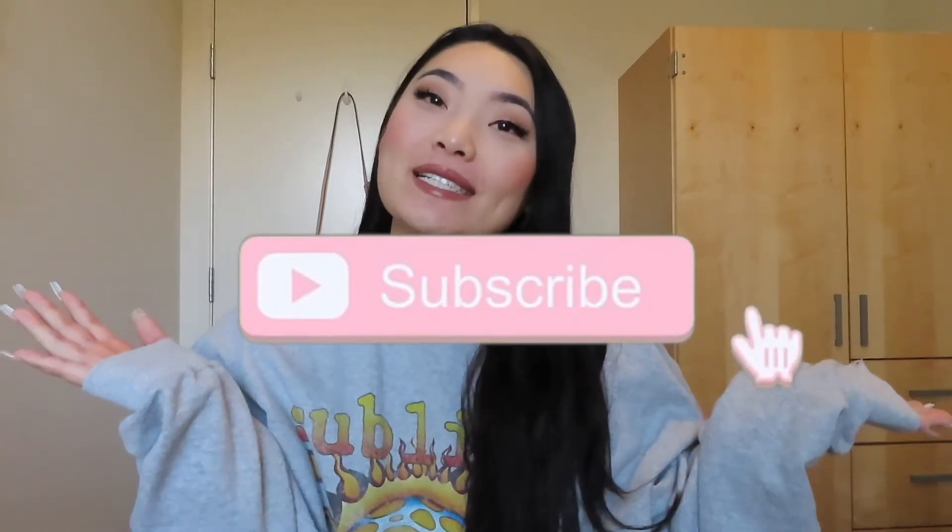Hello everyone! Welcome back to my channel. If you guys are new here, my name is Sam and I would love to have you guys subscribe so you won't miss out on any new videos. I know I took a little break from YouTube — I was just super busy with school and work — but I'm back and super excited to be filming this 'What I Got for Christmas' video because these videos are my favorite to watch ever.